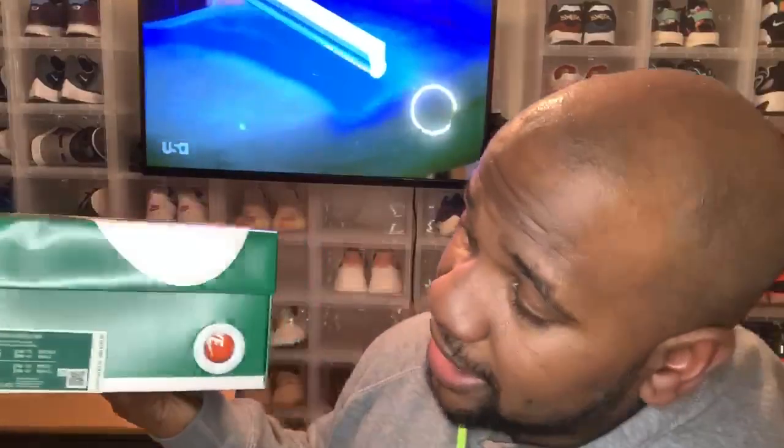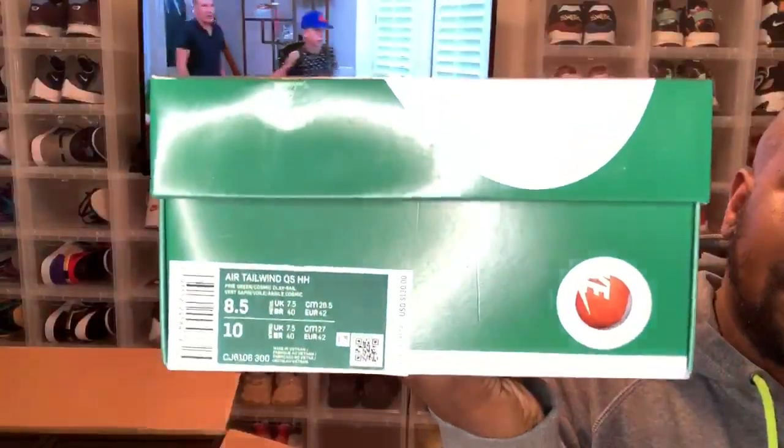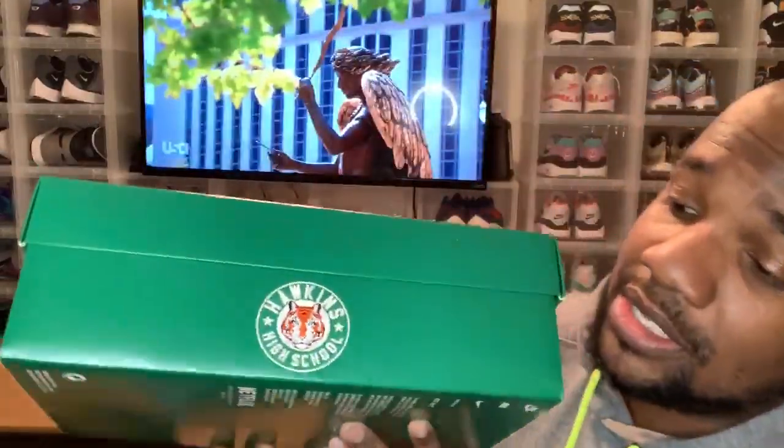But this is actually the Nike Air Tailwind Quick Strike HH. The HH stands for Hawkins High School, from the Netflix series Stranger Things. I'll admit I'm a little behind on Stranger Things — got caught up with Game of Thrones and everything else. I was also behind on these shoes because this is the second time they've released. On the box you can see the Hawkins High School logo.